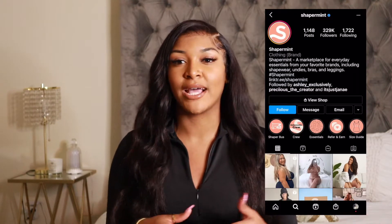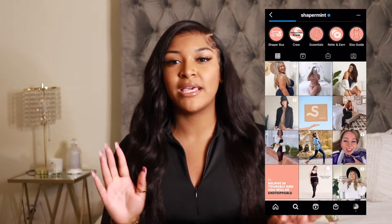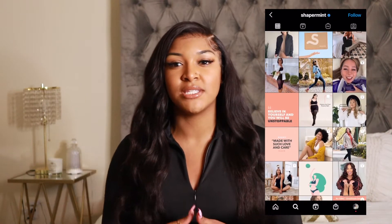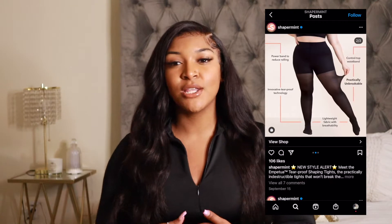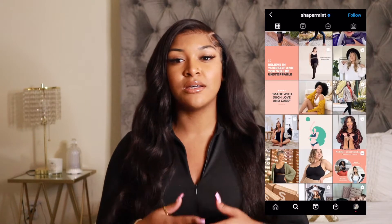If you have not heard of Shapermint, they are a brand that offers a multitude of clothing items — shapewear, everyday tanks, camis, leggings, shorts, all of that. But today I'm going to be talking about shapewear and bras in particular, because us girls like to get a little smooth, look good, have everything look firm and lifted.